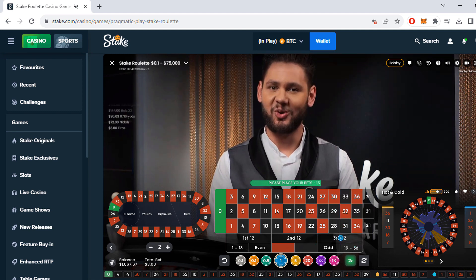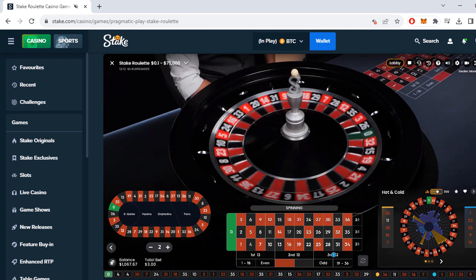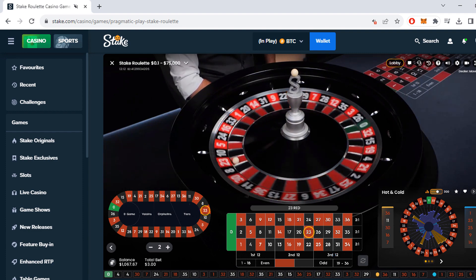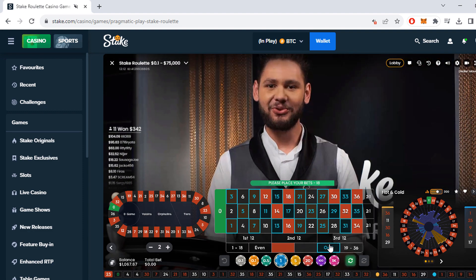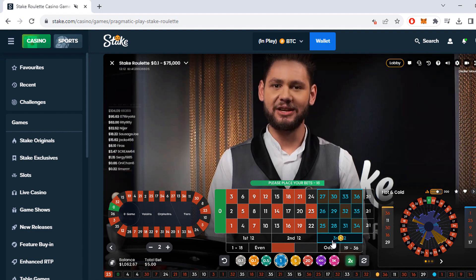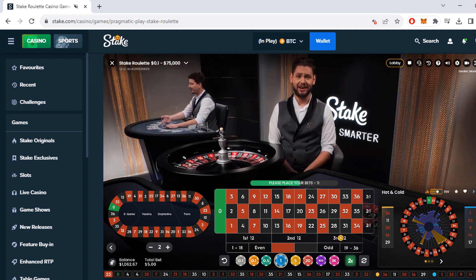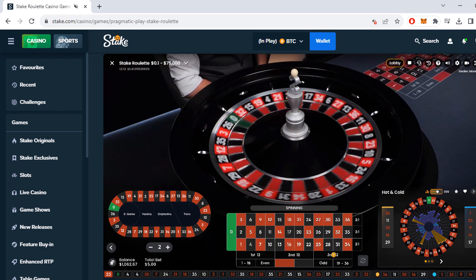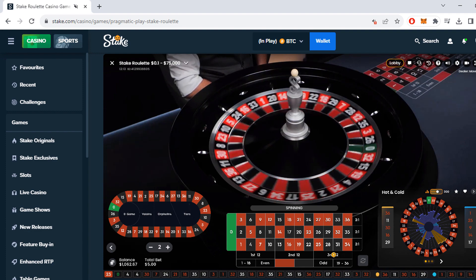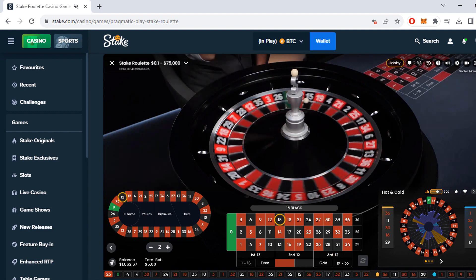Now we bet $3, and if we lose this spin the next number in the sequence is five. We lost, so now we have to bet $5. You can see how this adds up when you don't hit anything. Now we bet $5 — come on, come on.